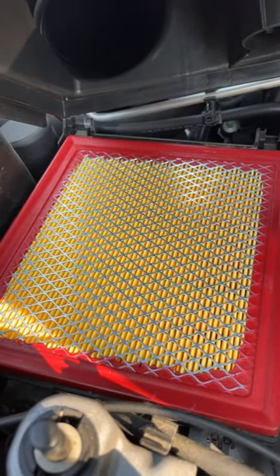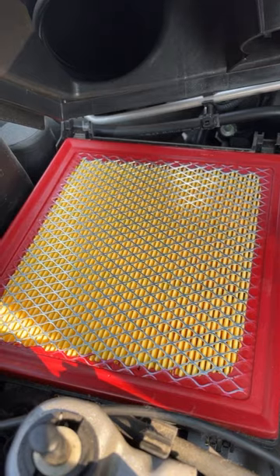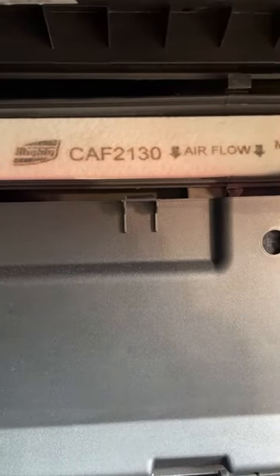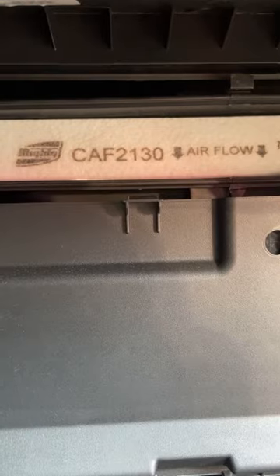Periodically check and clean your air filters and replace them if they're too dirty. And this goes for your cabin filter as well, because this is the air that you breathe when you're inside your car.